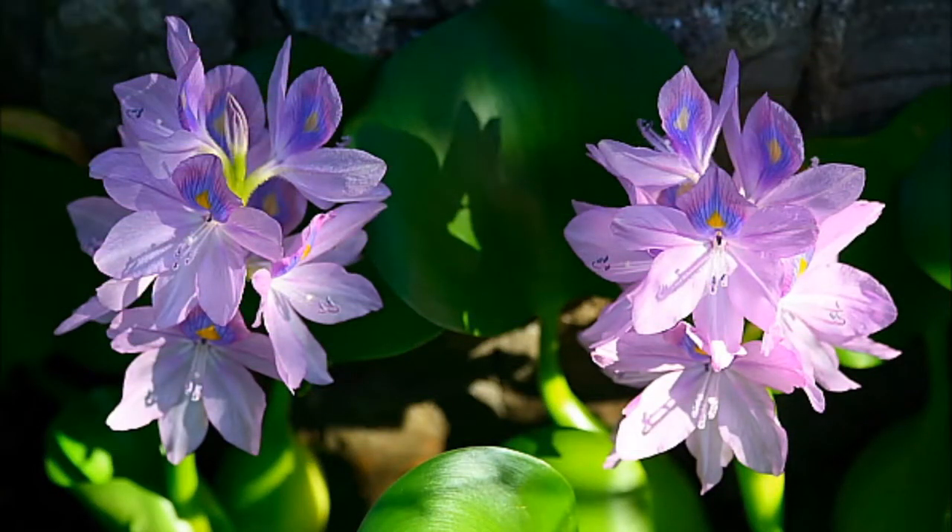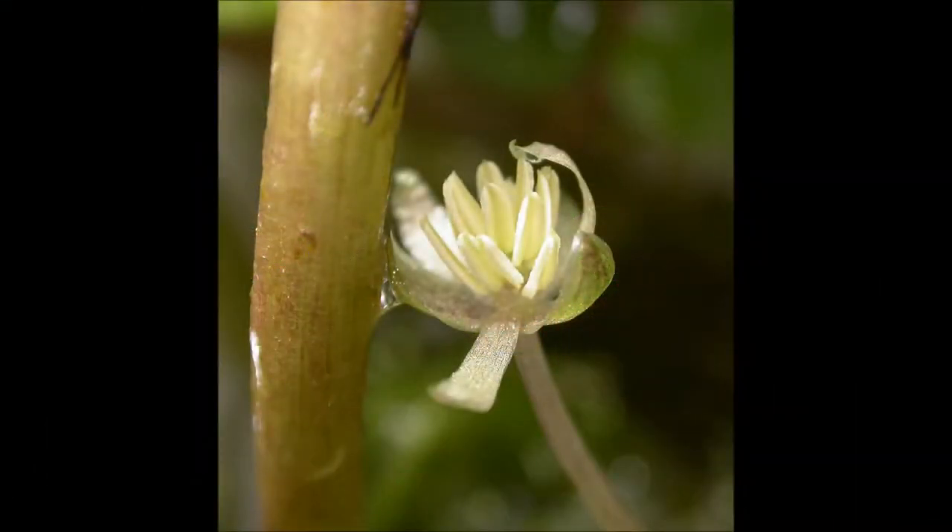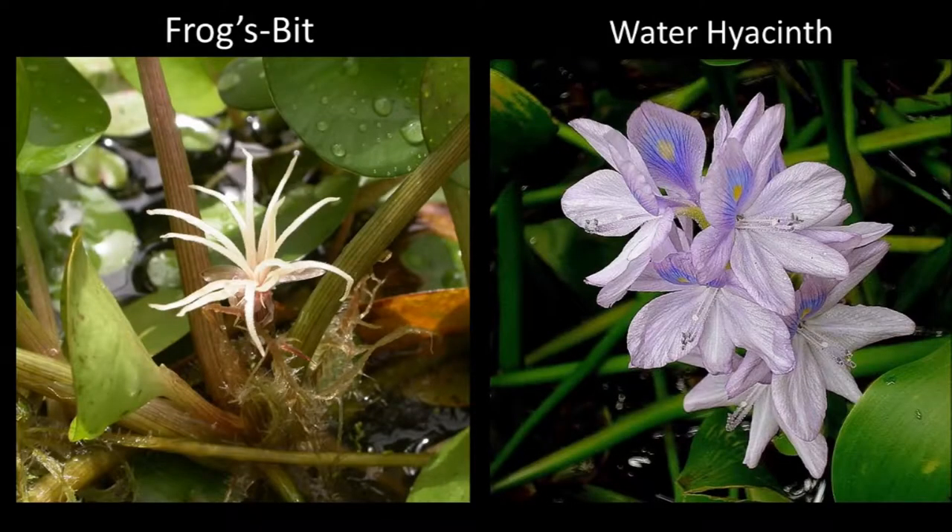Water hyacinth, when flowering, will have showy purple flowers, unlike frog's bit, which has inconspicuous white flowers. In this picture here you can clearly see the difference between them.